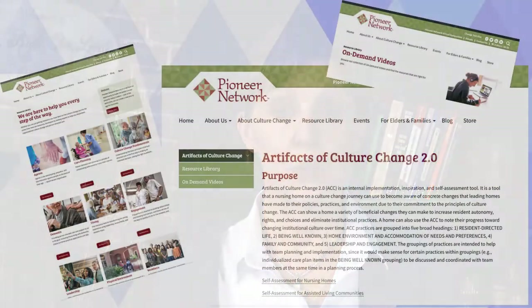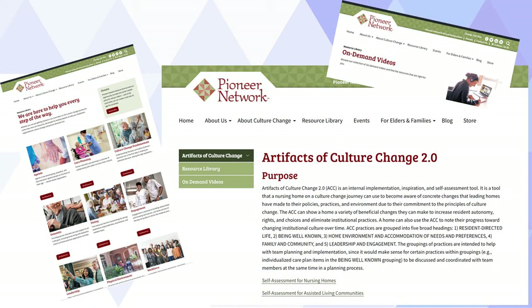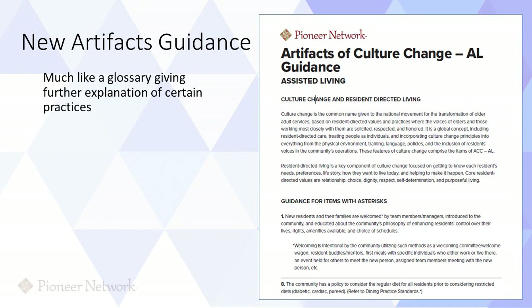The Artifacts tools are live on the Pioneer Network website. When you are completing the tool online, we've created links to what we call resource pages. If you need to know more about a certain practice, we will link you to any books, articles, videos, or websites for more learning. We've also added a new guidance document that goes along with the Artifacts tool — much like a glossary, giving further explanation of certain practices, such as cross training, real foods, life story, troubleshooter, learning circles, community meetings, and several more.